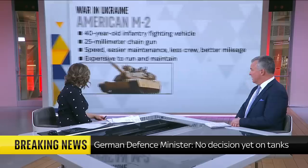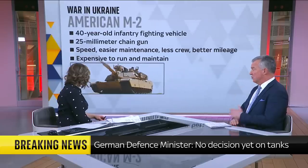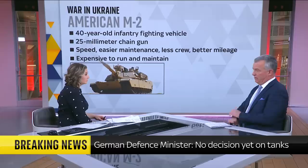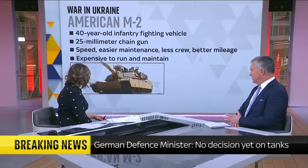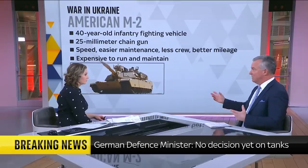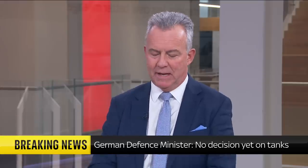If we look at the Abrams, which is the American model, this entered service in the 1980s. It's got Chobham armour and is very powerful. There are over 9,000 of these made over the years, so there are plenty available. The downside is it's ruthless with fuel — it gets through fuel very quickly. Any tank gets less than one mile per gallon, but this is 50% worse than any of the modern tanks on the battlefield.